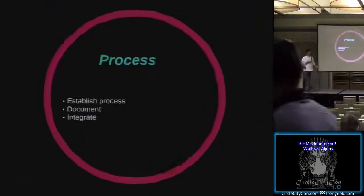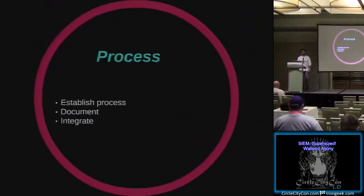Before you invest, you actually have to invest in a process. So if you have an actual process, great. If you don't, you have to establish a process for your monitoring techniques - actually documenting how you're going to detect intrusions or compromises within your environment. And one more important thing is integration within other business units in your company.